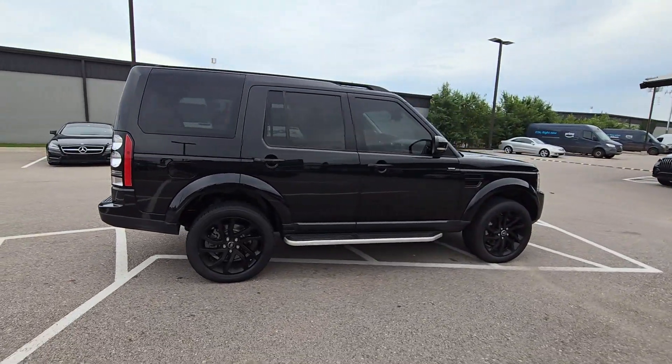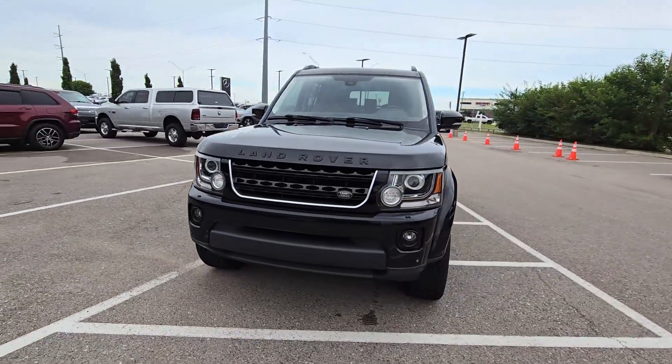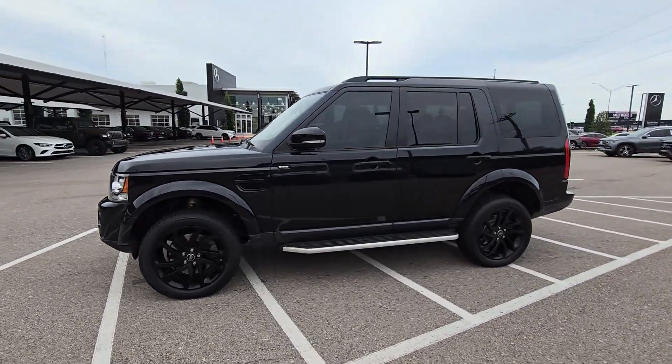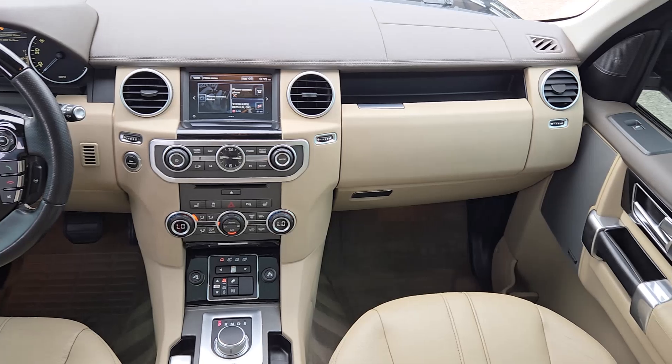Enjoy a view of this impressively capable Land Rover LR4. Intrepid and stable off-road, it also offers posh on-road comfort, fine interior materials and a rock-solid build, all wrapped in a serene, modern minimalist aesthetic. The following are some of this vehicle's highlighted options.